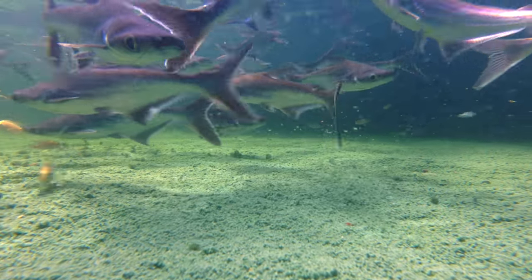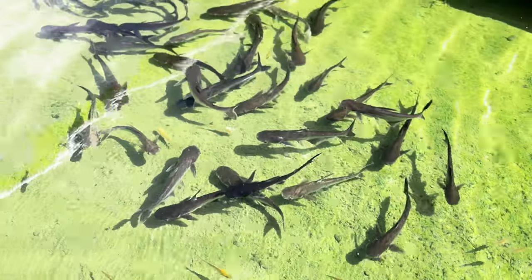Cory knows more about these than I do. They're food fish? Yeah, he said they're a white meat catfish that is about six feet long. When they're young, they have teeth. When they're older, they lose their teeth and just feed off of algae and stuff.